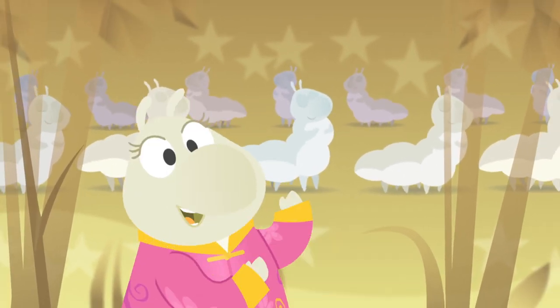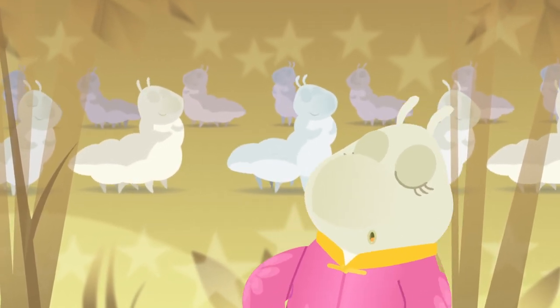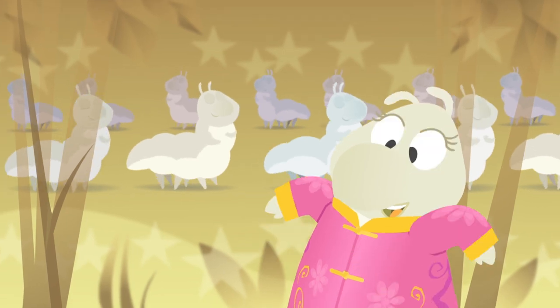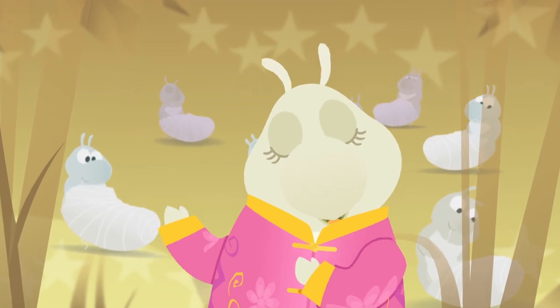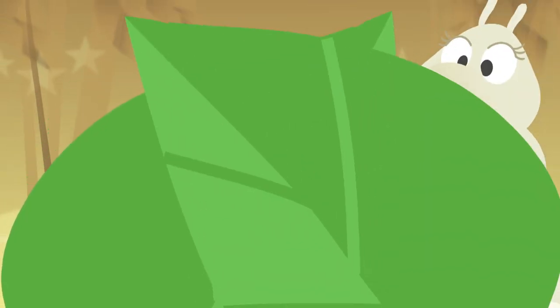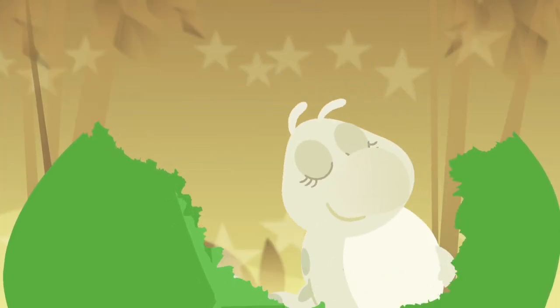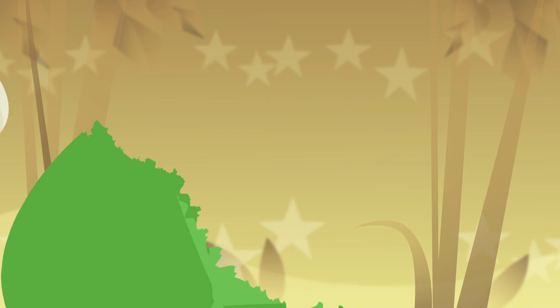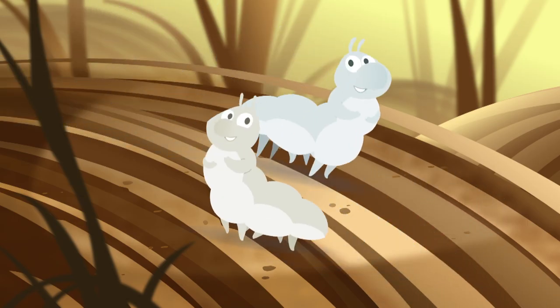Where does all your silk come from? Do you really want to know? We silkworms make it though. We don't know how to sew. We eat mulberry leaves day and night so we can get big and strong.